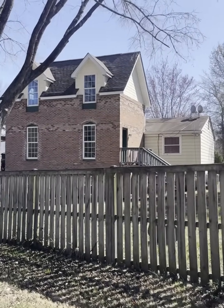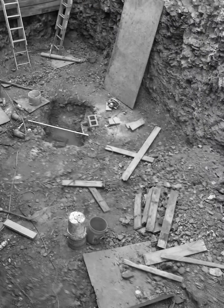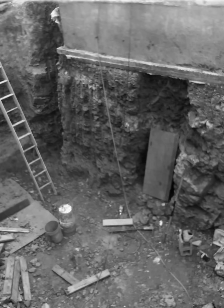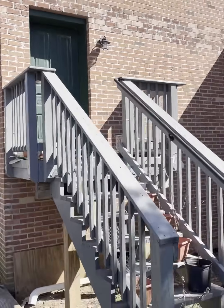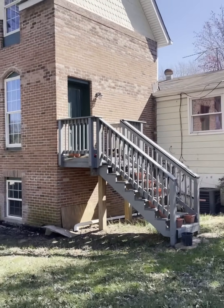I built an addition off the back side of my house a few years ago, and I excavated alongside the existing house one story below the foundation. After the house was built, I always dreamed of building a tunnel underneath the old part of the house.